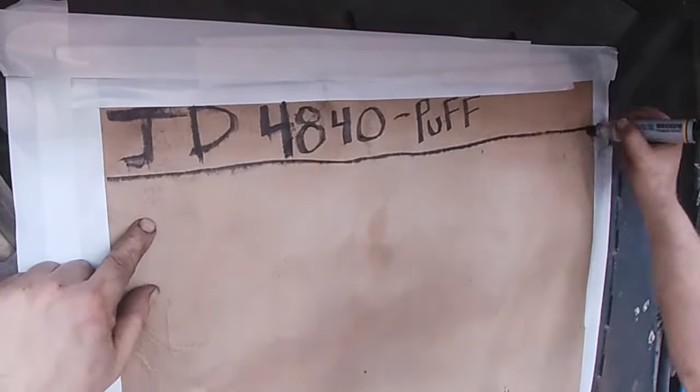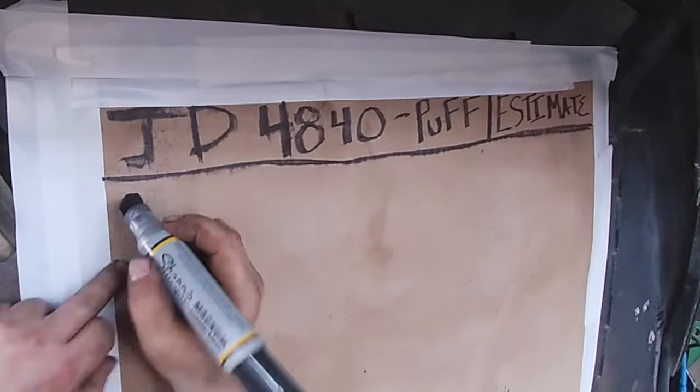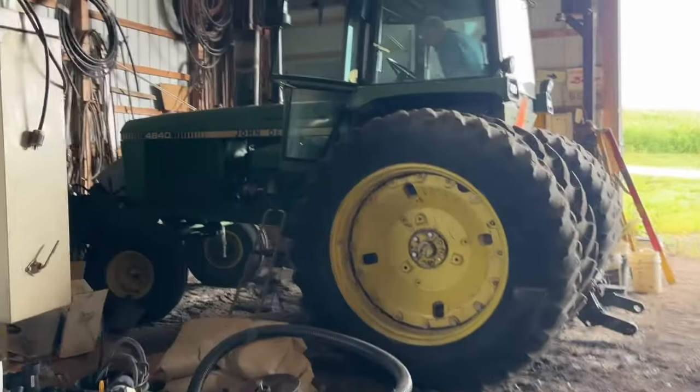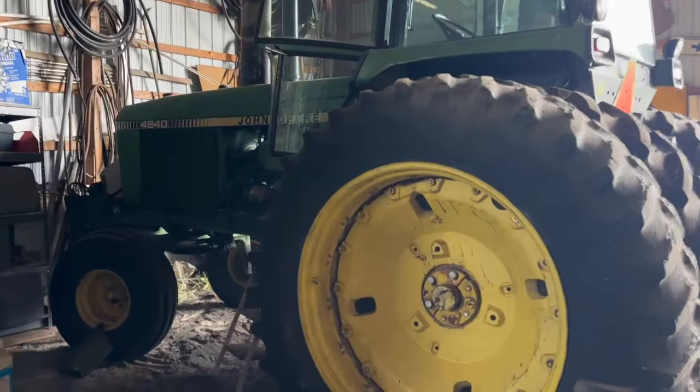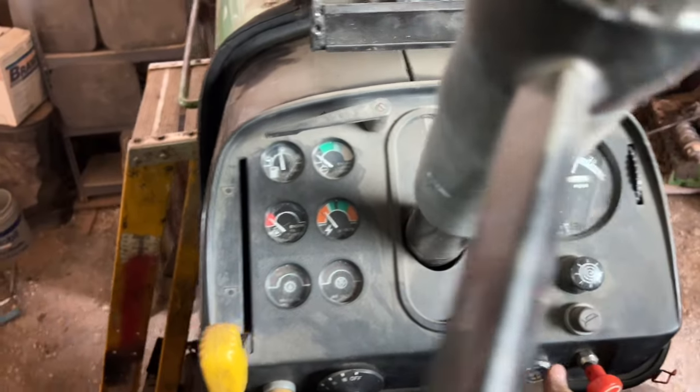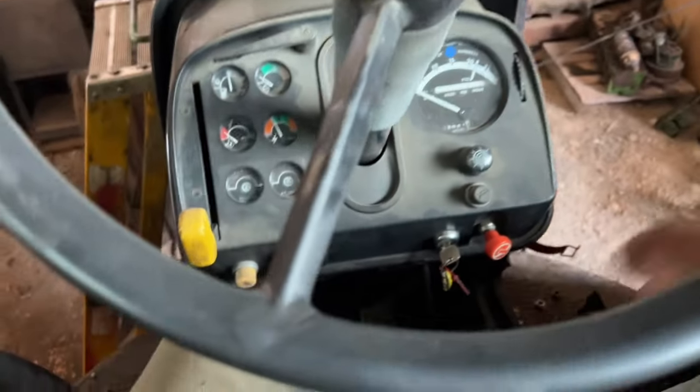Today I'm kind of excited because we are working on a project that has been a butt kicker. Out here on this beautiful Saturday in the back cold storage of the shop, just walking over to Puff — we're just trying to get it started. We have a container coming in on Monday to work on it. That ain't a good sign. The project today is going to be this right here.